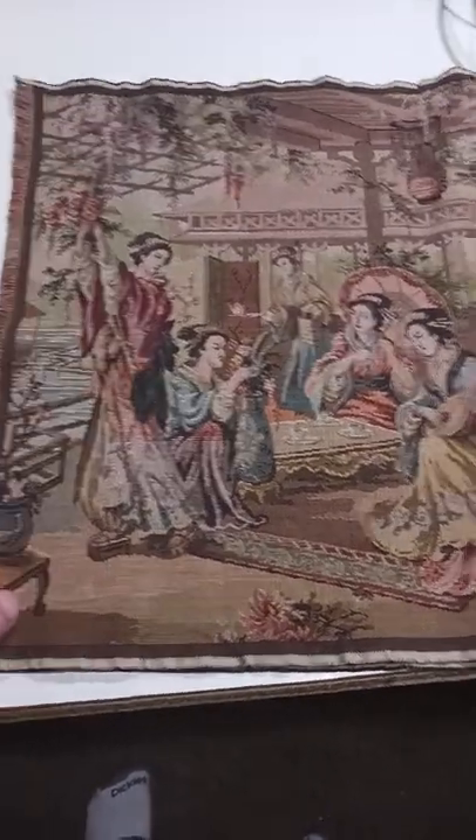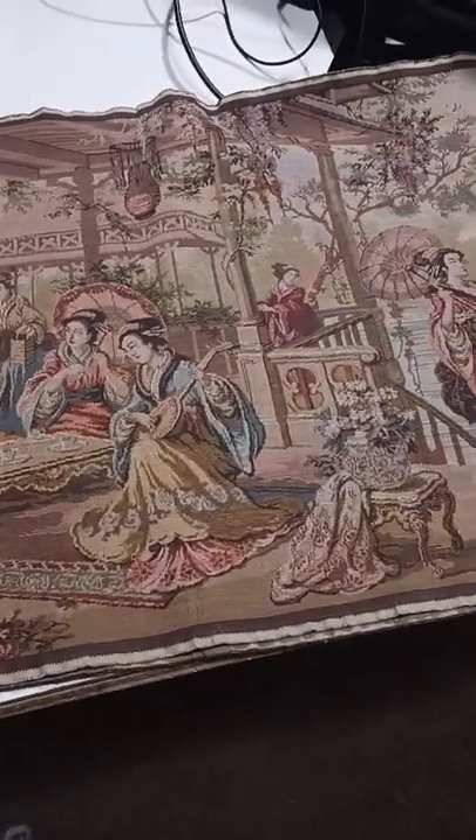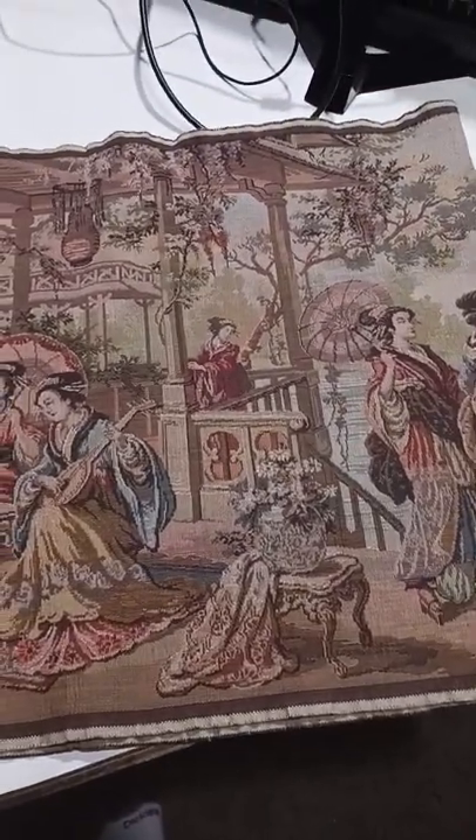So, this one's worth about $125 to $150. On a good day, maybe $175.